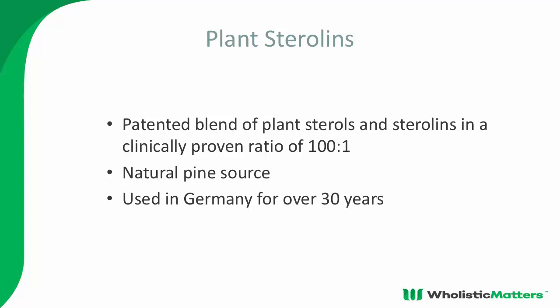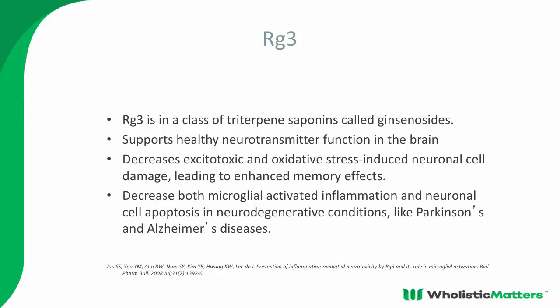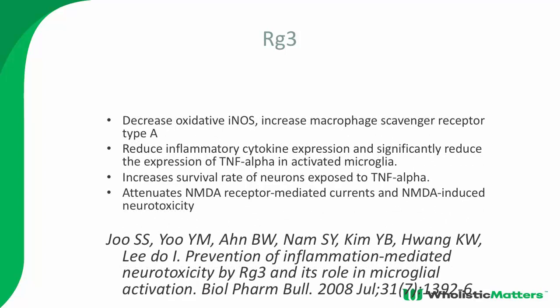Plant sterolins are a good tool to modulate the immune system. These are not sterols or sterol esters — sterols reduce cholesterol, whereas sterolins come from natural pine bark and have been used in Germany for 30 to 40 years. They help balance the immune response, raising Treg cells — which are low in CIRS — and rebalancing Th1, Th2, and Th17. RG3, an extract of ginseng from the RG line, is the most neuroprotective, inducing brain repair, decreasing neuroexcitation, blunting NMDA receptors, and decreasing neurologic inflammation — originally studied for Alzheimer's and Parkinson's.